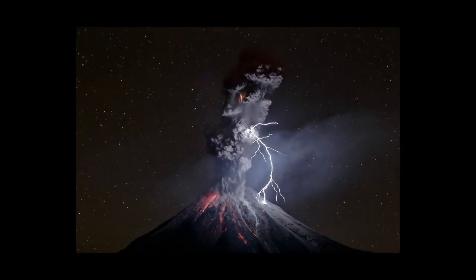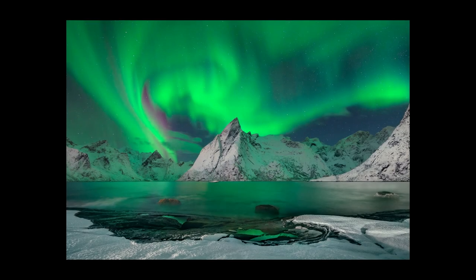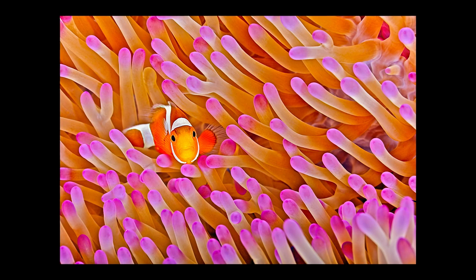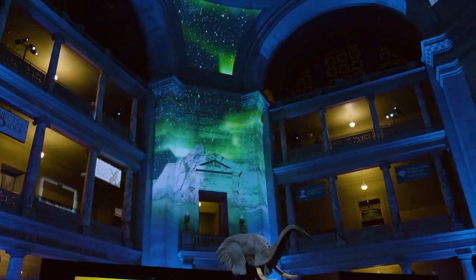What initially drew us to this project was the prospect of working with photographers that care so deeply about image quality, and recognizing that we would have the opportunity to present their photography at scale — 20 to 30 foot images.